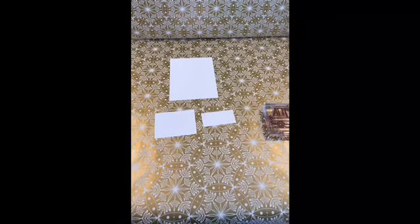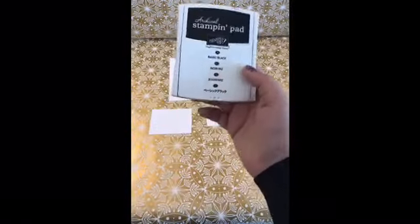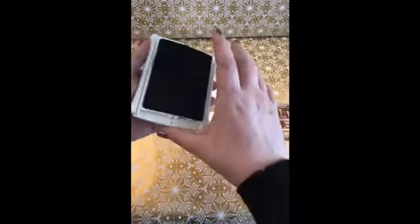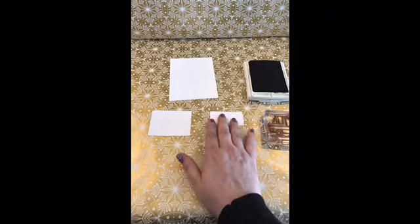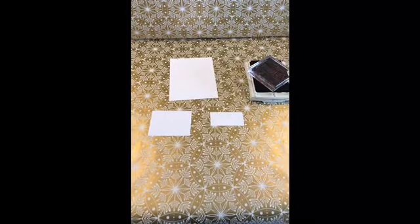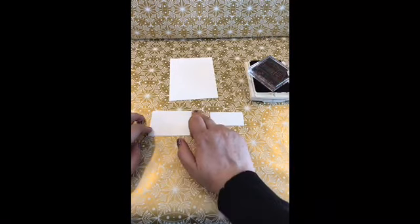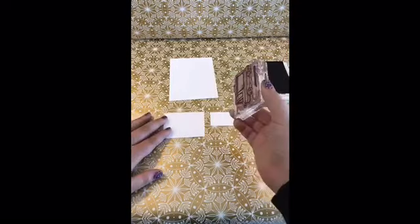Sorry guys, I apparently got a phone call in there and I can't go on airplane mode when I'm on the internet, so I got rid of it. So we're going to start with our Basic Black. So we're going to stamp our taco truck. These are three pieces of Whisper White. The piece that I am going to stamp on is three inches by two and a quarter inches — that is the perfect size for the taco truck.